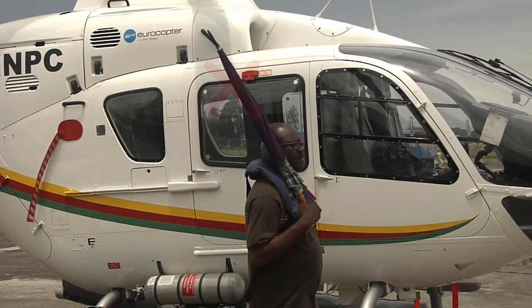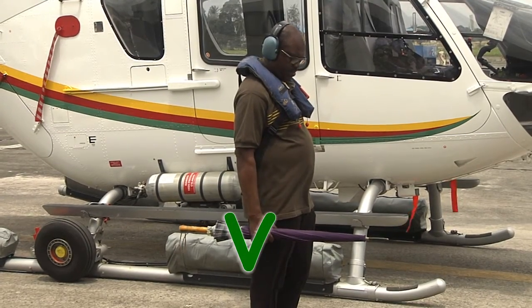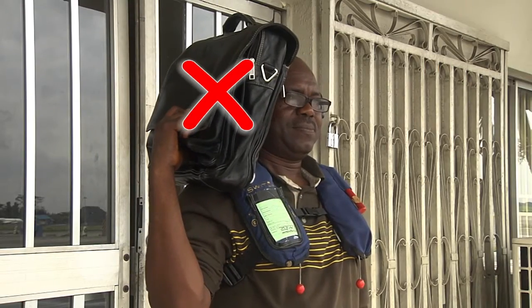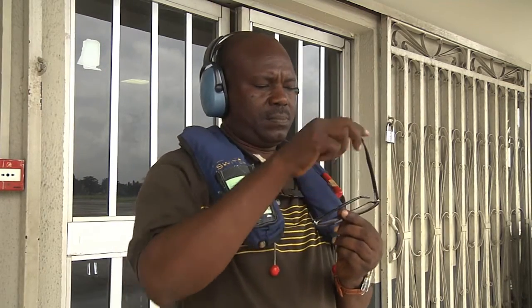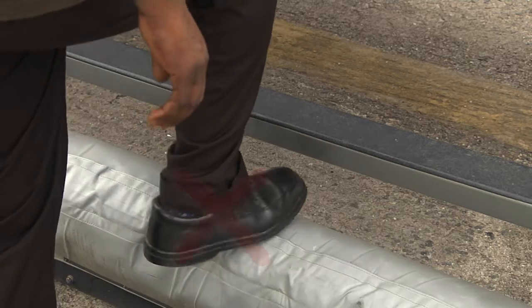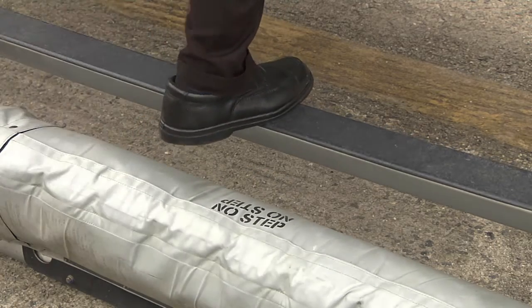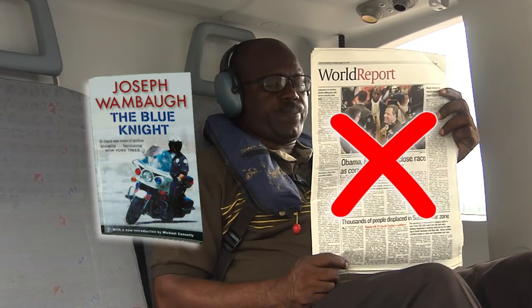Items longer than one metre should never be carried upright. Always carry them horizontally when you approach the helicopter. Never carry your luggage on your shoulder. Hand carry hats, glasses and caps to prevent them from being blown away by the main rotor wash. Don't step on the floating equipment when boarding; use the step just above to board the aircraft. Papers aren't allowed in the cabin, but a small paperback is allowed.